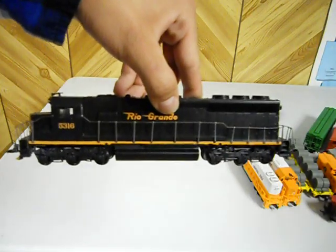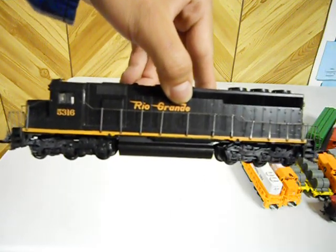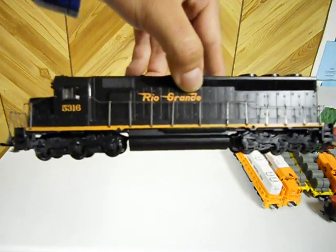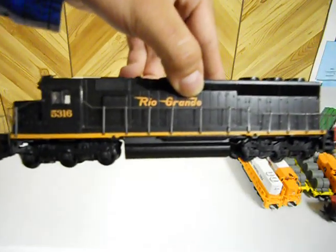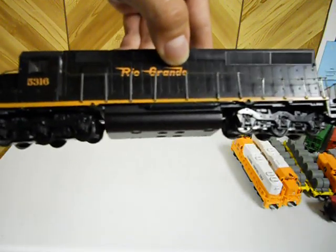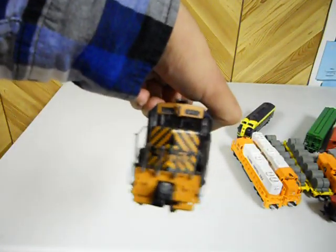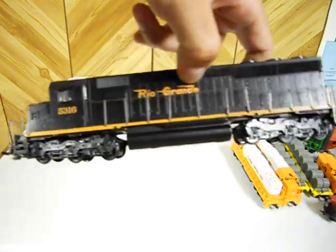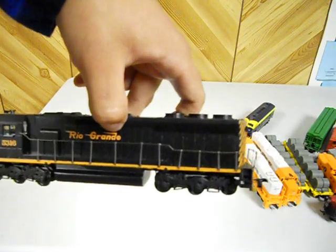Finally my last unit, which is my favorite, is this Rio Grande 5316 made by Athearn. I had to put it together but it was worth every second. Actually it's not a power unit — it's a dummy even though it is a locomotive, so it's unpowered. But it's a pretty cool unit, very sweet. Paid three bucks for it. It's an SD45 — I like this unit a lot.